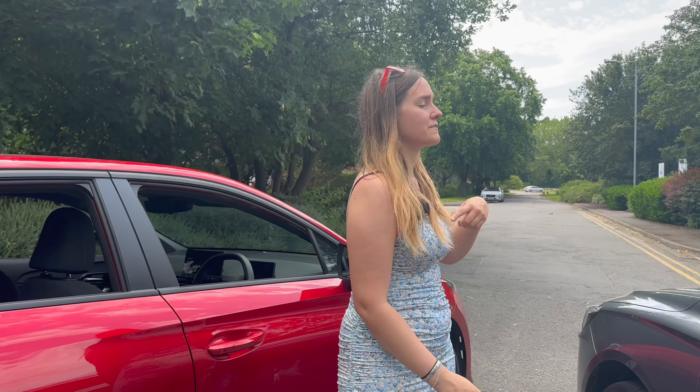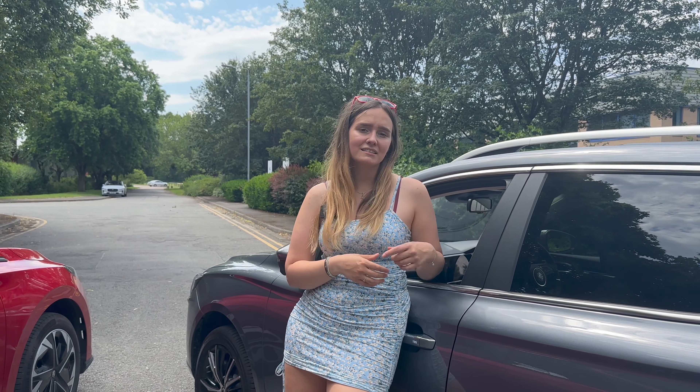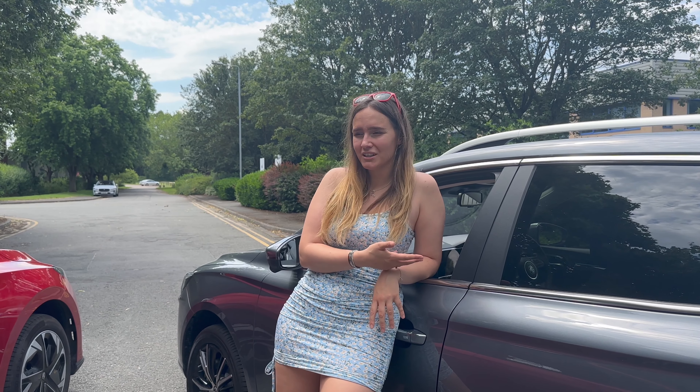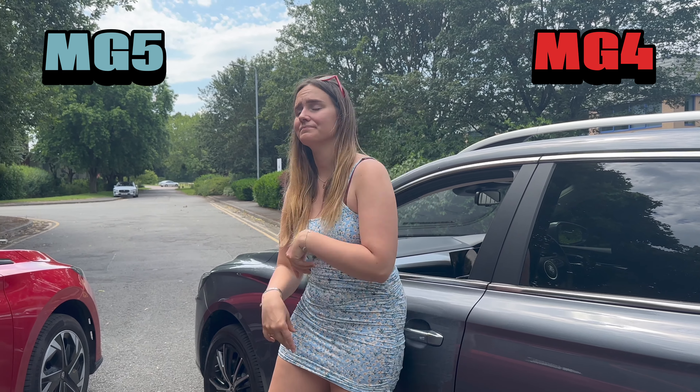On range, the MG4 SE gets 218 miles, the Trophy gets 260, and the SE Long Range gets 270 miles — quite a lot of range for your money. The MG5 SE gets 250 miles and the Trophy gets 235. Sticking to the spec sheet, the point goes to the MG4.